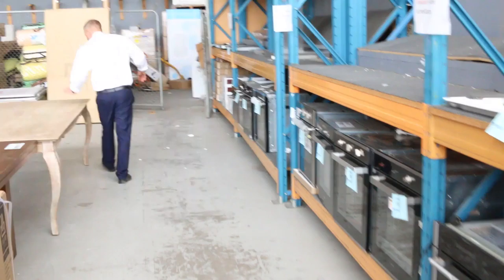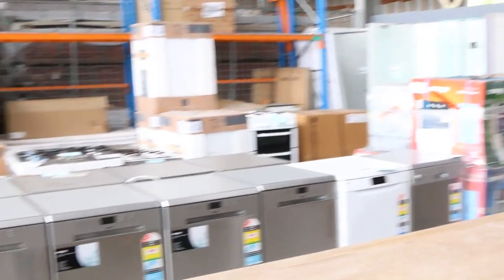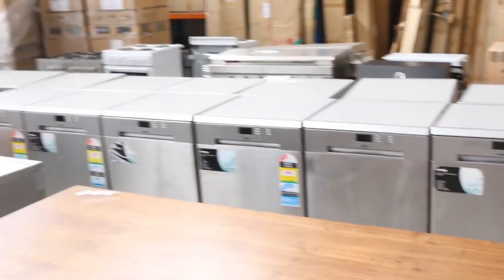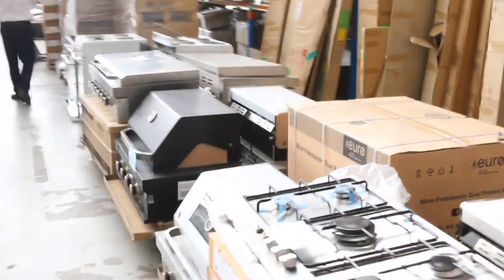Down the very back here there are more dining tables again, loads of dishwashers — they sort of probably go around that low $100 to low $200 mark most of the time. Then down the back shower screens, freestanding cookers, loads of barbecues — beautiful built-in barbecues, we've had them for a few weeks now and they've nearly run out.